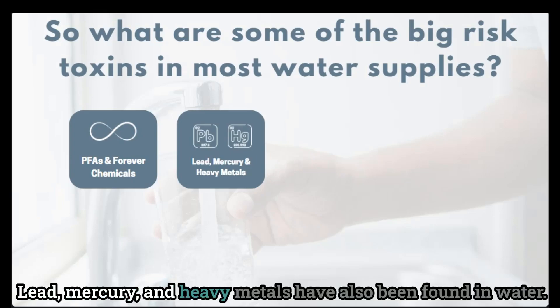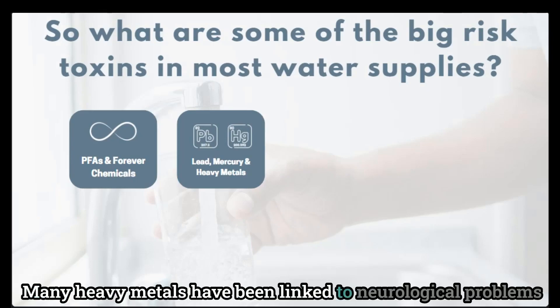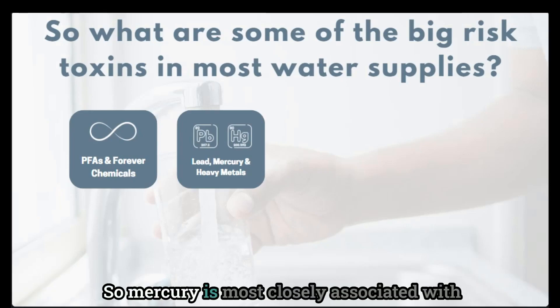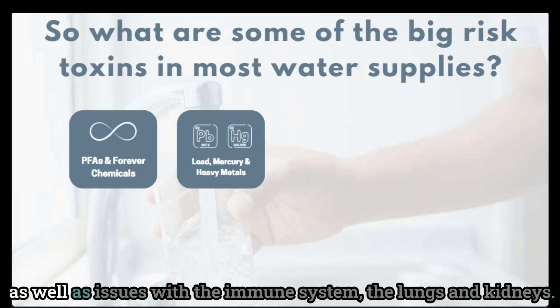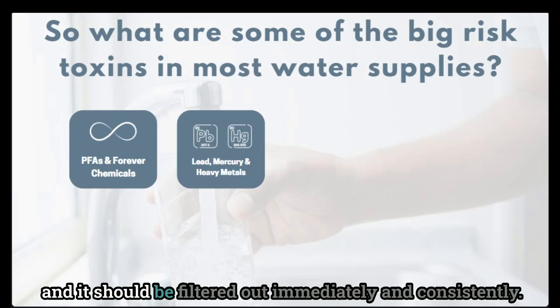Lead, mercury, and heavy metals have also been found in water. Many heavy metals have been linked to neurological problems, and they leach into the water from either old supply pipes or from naturally occurring rocks and soil that groundwater flows through. Mercury is most closely associated with neurological and behavioral disorders. It has been linked to tremors, insomnia, memory loss, headaches, as well as issues with the immune system, lungs, and kidneys. It's a really serious toxin — very poisonous to the body — and it should be filtered out immediately and consistently.